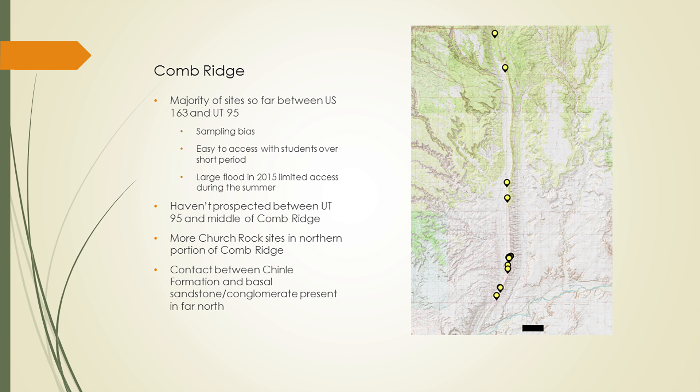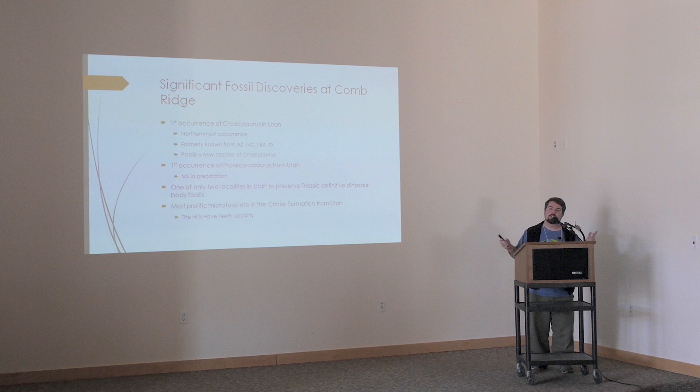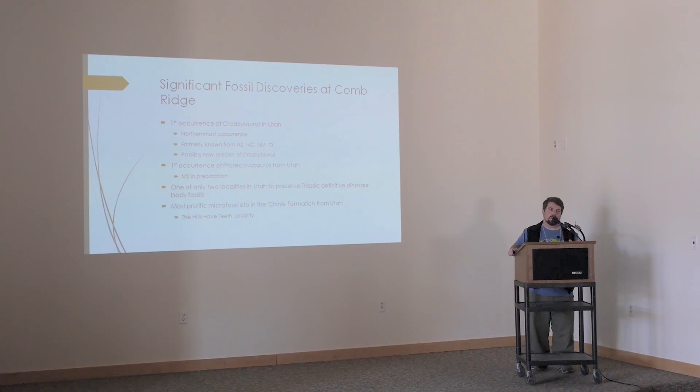Here are some of the significant discoveries so far. The first occurrence of Crosbysaurus in Utah — one of my former high school students and I published on this last year in 2015. At first we just had one partial tooth crown, but now we've got one complete tooth crown and several additional partial tooth crowns. They possibly represent a new species of Crosbysaurus that's endemic to Utah, which is pretty exciting.